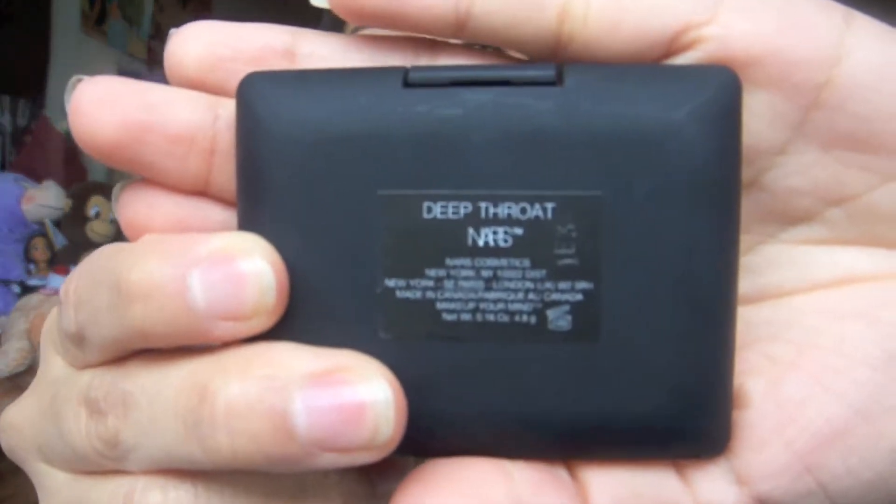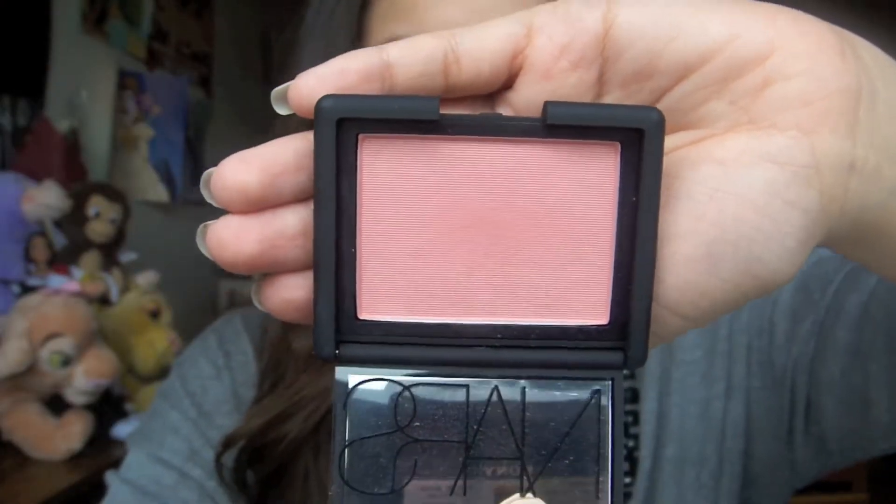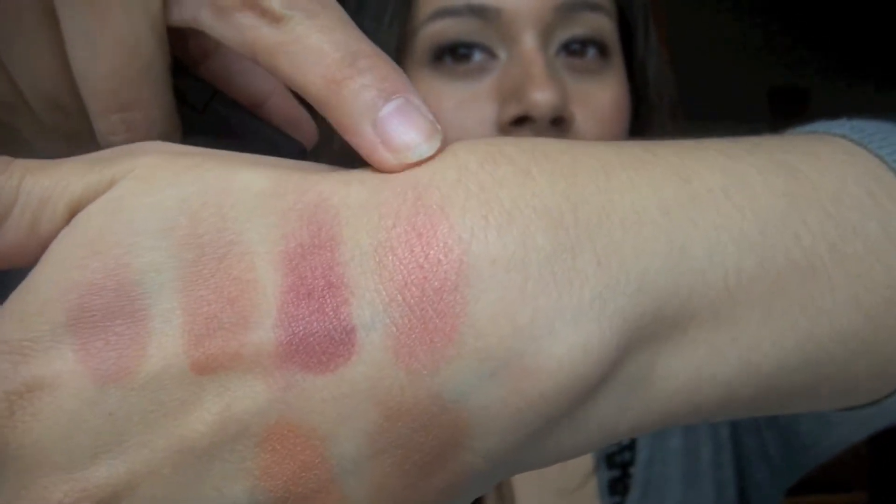So I went on like a blush kick when I went — I picked up blushes like no tomorrow. The first one is by NARS. This one is in Deep Throat. It's a beautiful peachy pink color. I love this color, it's so beautiful on the cheeks. It's going to be perfect for spring. Love it.